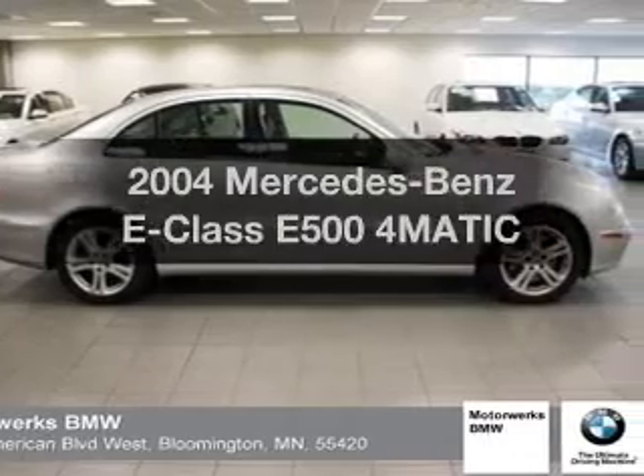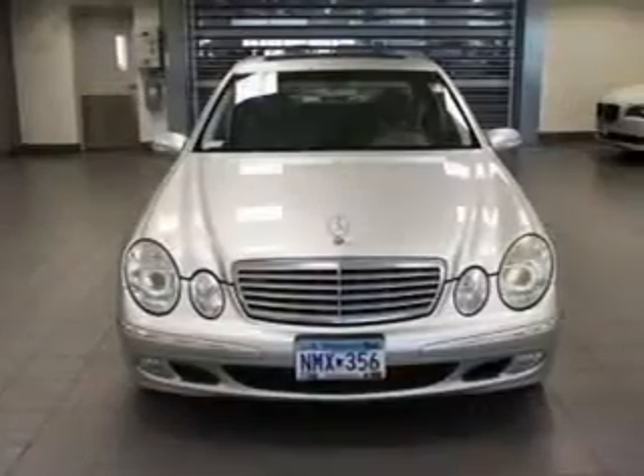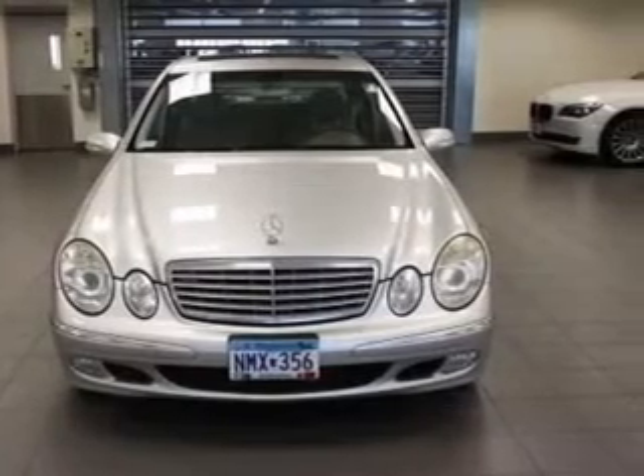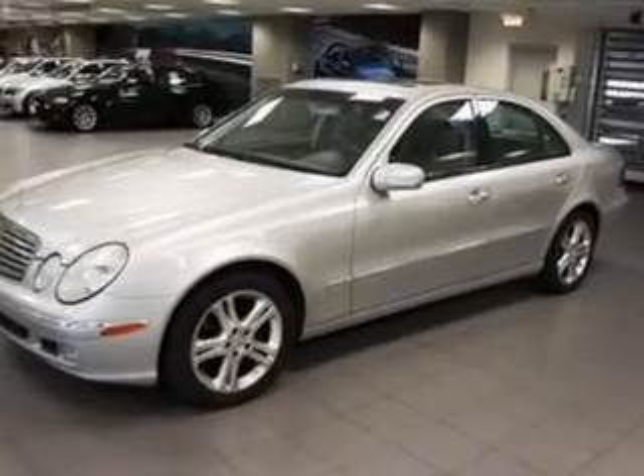Introducing the 2004 Mercedes-Benz E-Class — everything you need under one roof with this great vehicle. With a powerful 8-cylinder engine connected to a smooth-shifting 5-speed automatic transmission, premium wheels lend a distinctive appearance.